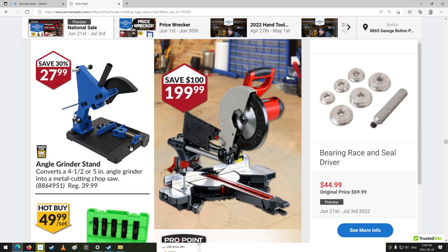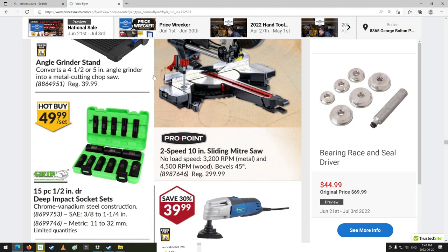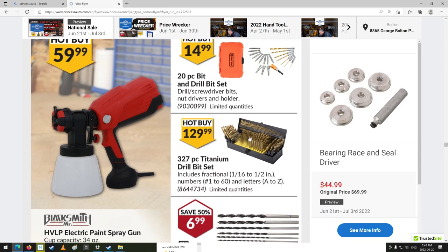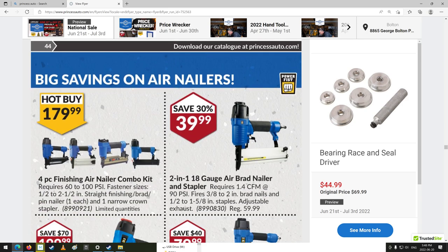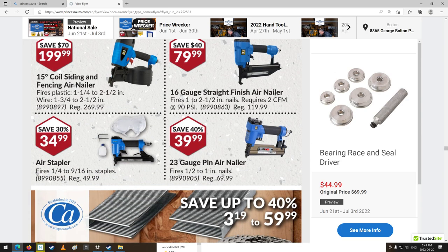A little miter saw — nice. An angle grinder stand — converts a 4.5 to 5-inch angle grinder to a metal cutting chop saw. Two in one, there you go. 15-piece deep impact socket sets, chrome vanadium steel construction, 3/8 drive, metric as well. Sanding discs, painting guns, a pretty big set of drill bits. Saw blades, spade bits. Air nailers — I wonder if these are any good. Their impact guns suck — I've taken like three of them back. But the nailers, maybe they're better, and they seem to have a lot of different ones.